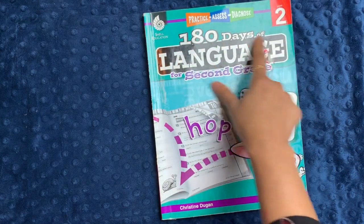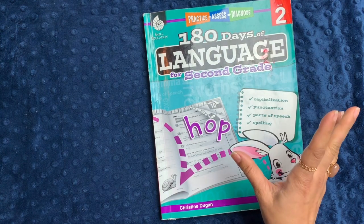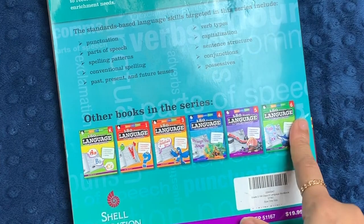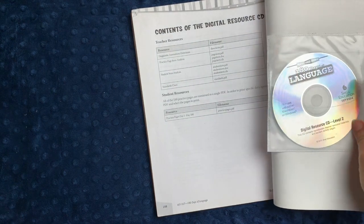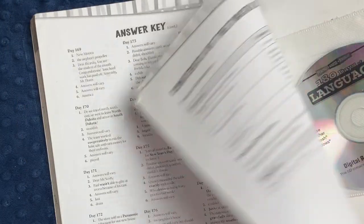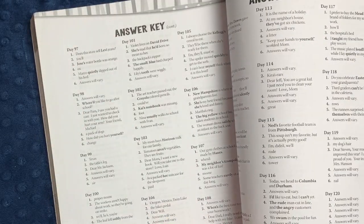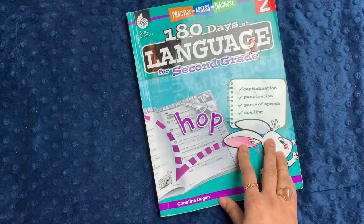So if you wanted a really quick way of cementing skills and making sure they're getting the concepts they should get at this grade level, this is a really nice workbook, and it just progresses through the entire year in the exact same way. That was 180 Days of Language for second grade by Shell Education. The series goes from kindergarten through sixth grade — we've used grade one and grade two. It does come with a CD in the back if you wanted to print out more pages, and there is an answer key at the back of the book, not that you'd really need it at this level, but it's there if you need to confirm any particular answer.